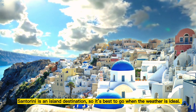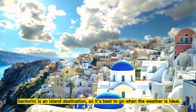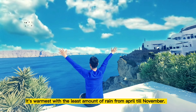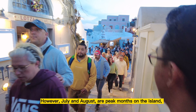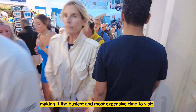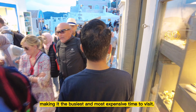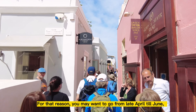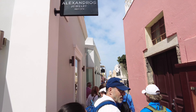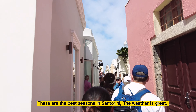Santorini is an island destination, so it's best to go when the weather is ideal. It's warmest with the least amount of rain from April till November. However, July and August are peak months on the island, making it the busiest and most expensive time to visit. For that reason, you may want to go from late April till June, or September till early November. These are the best seasons in Santorini.